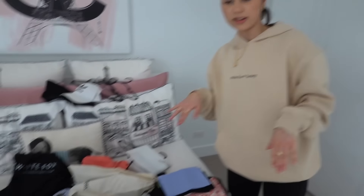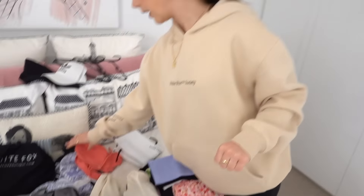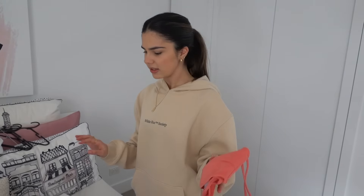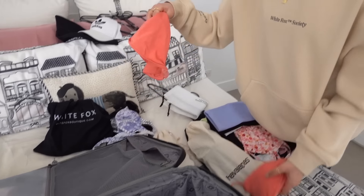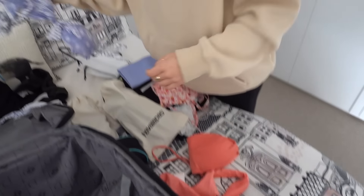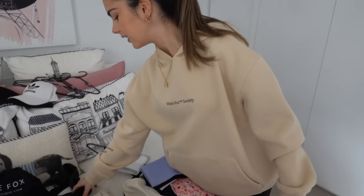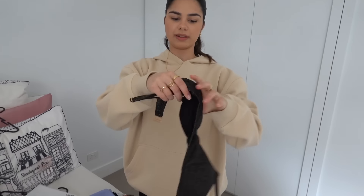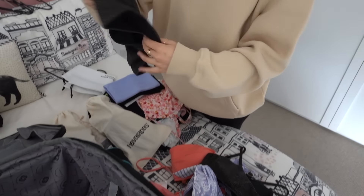It's looking pretty good so far — everything's fitting in really nicely! I'm going to put my bikinis in the little top pocket. I've got one pair here — I really love the pattern on these. I've got another one as well, and then these ones from Sea Folly, which are my favorite. They're so cute, I love the color.